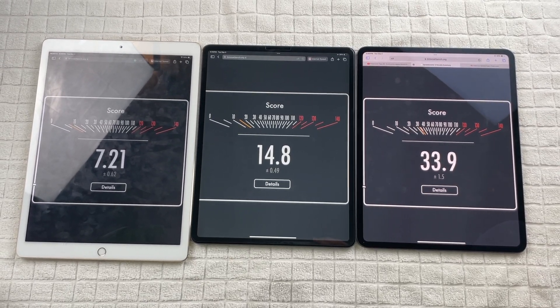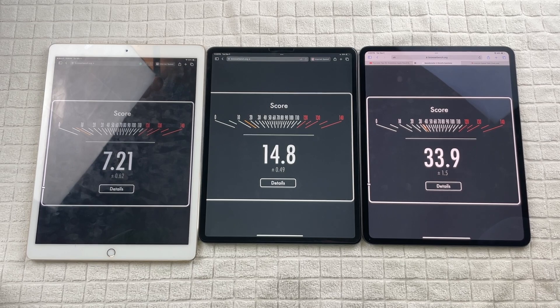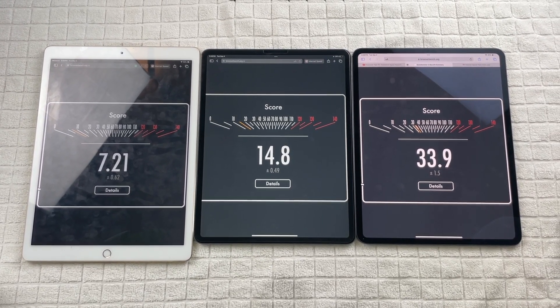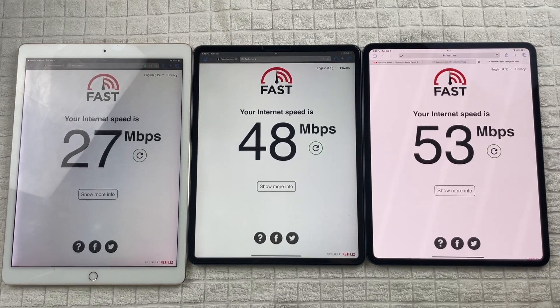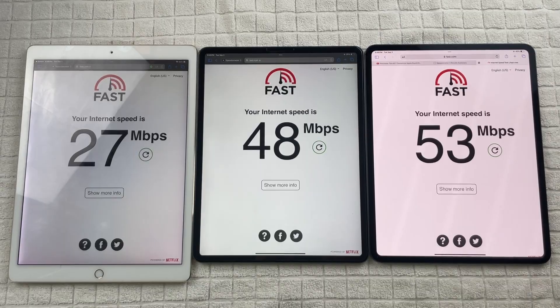I tested web browsing speed and Wi-Fi speed on all of them. The 2024 iPad Pro with the M4 is just a lot snappier and got higher scores than the rest. With the older iPad Pro, it's really starting to show its age — web browsing is going to be a lot slower and laggier.